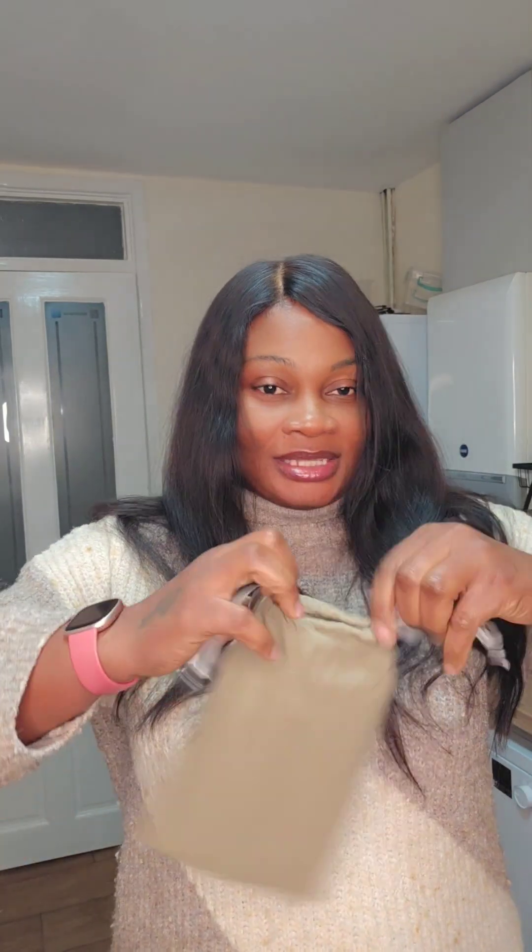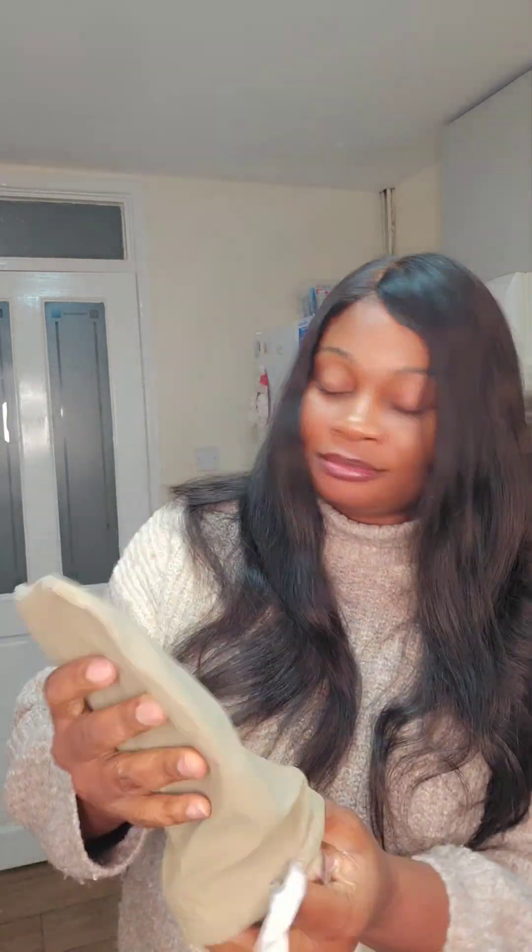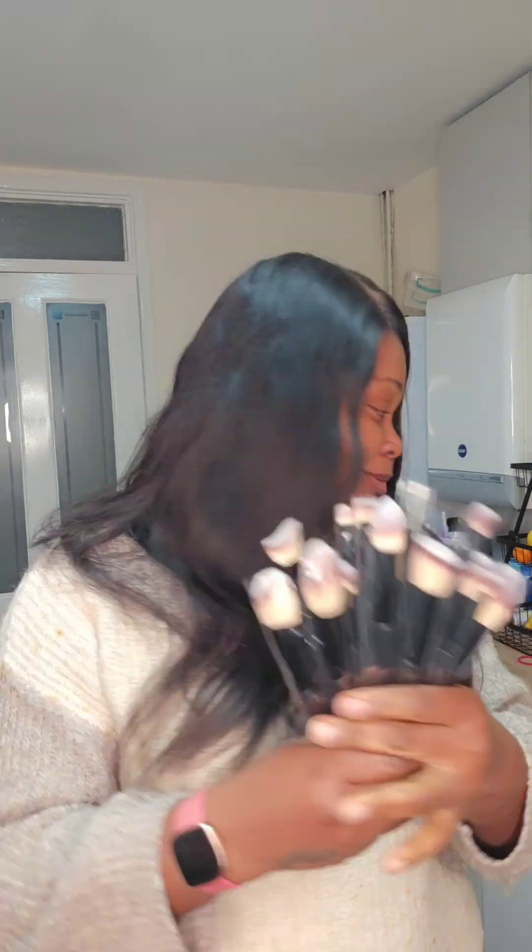These are going to be on my makeup table. I love the packaging — it's amazing. Even if you want to travel, you can put them in here so easily. I love that it's a complete set. And guess what — it's not even expensive. I'm going to put the price in the description so you can see. It's been over two weeks since it was delivered and I haven't really opened it yet.